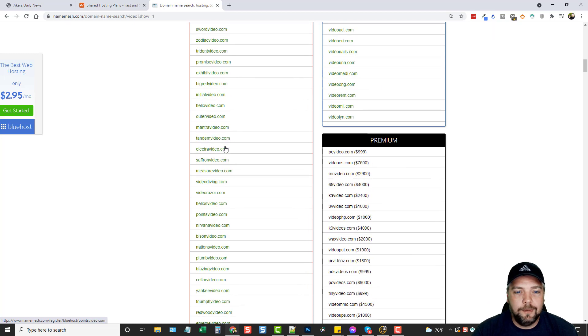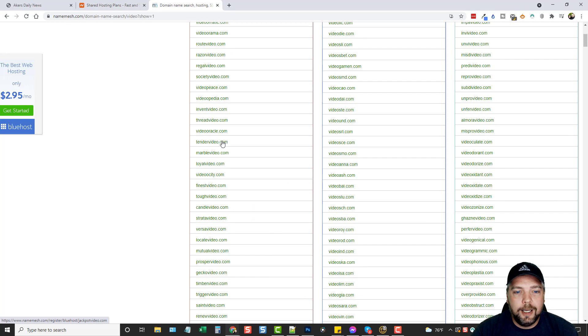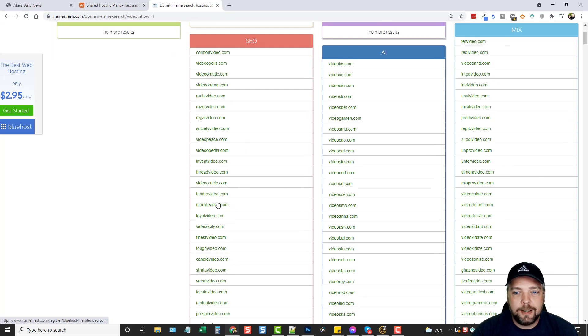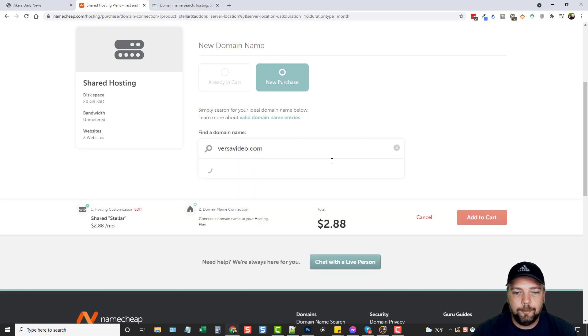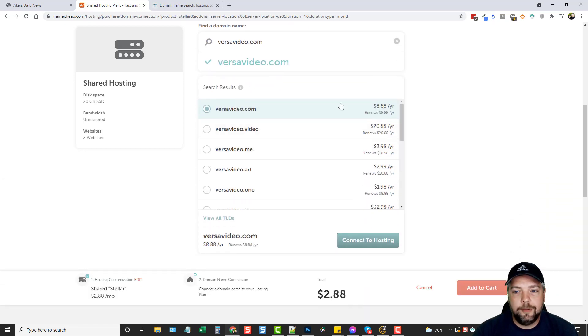It comes up with all these different ideas — video.com and video.net aren't available, but there's video.shop and others. Scrolling through, under SEO there are often many available options. Video is a very popular word, so I'm surprised to see some available. I'll pick one — let's go with 'Versa Video' — it sounds brandable. I'll go back to my hosting account and type in versavideo.com. It confirms it's available for $8.88 a year.